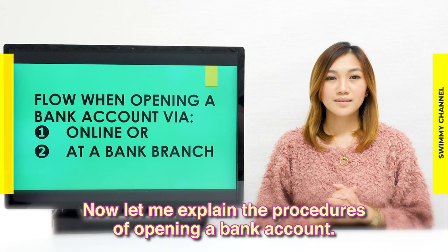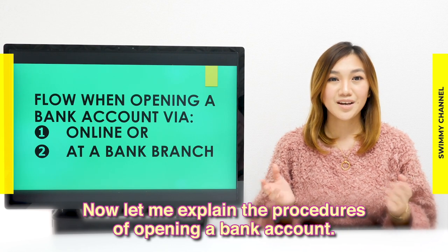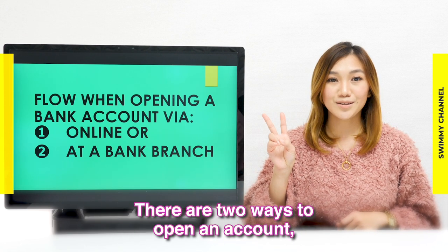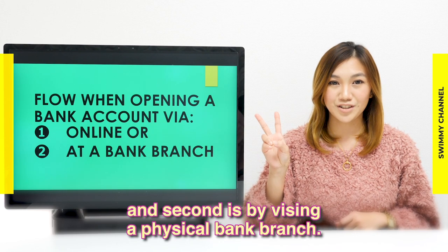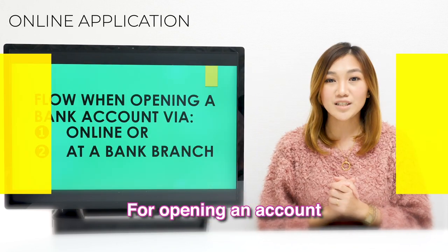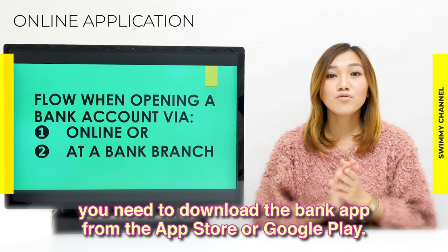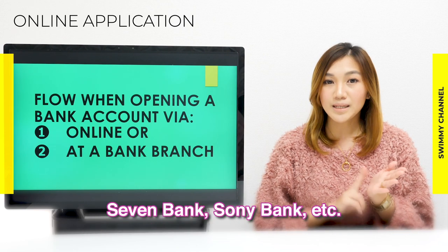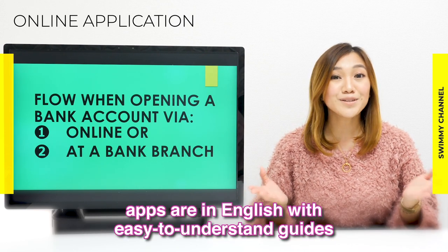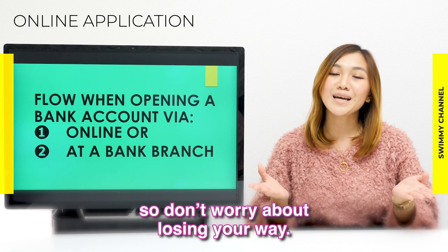Now let me explain the procedures for opening a bank account. There are two ways: one is by online application, and the second is by visiting a physical bank branch. For opening an account via online application, you need to download the bank app from the App Store or Google Play. Apps from Seven Bank, Sony Bank, and others are in English with easy-to-understand guides, so don't worry about losing your way.